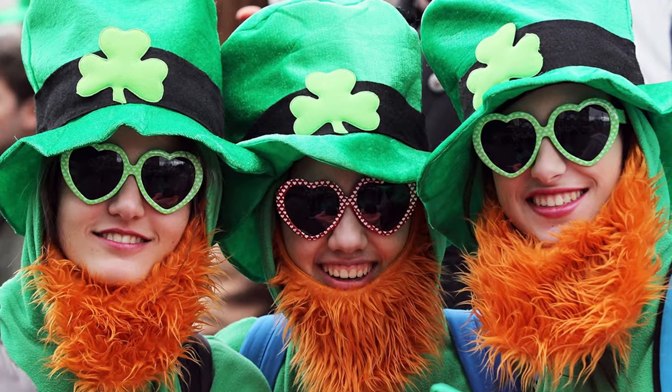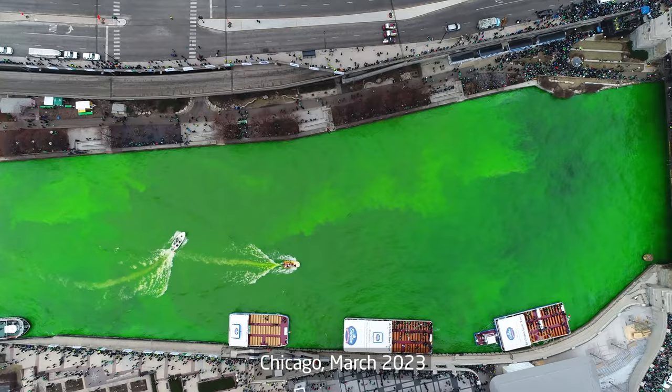St. Patrick's Day is a holiday celebrated annually on March 17, the day of the death of the patron saint of Ireland, St. Patrick. Originally it was a purely religious holiday celebrated in Ireland, however everything changed thanks to the Irish living in the United States, who began to celebrate this holiday less religiously but more fun, and in fact it turned into Ireland Day. The official symbol of the holiday is leprechauns, Irish flags, and the image of a three-leaf clover. And of course, lots and lots of green everywhere.